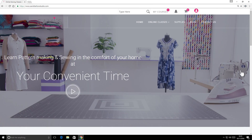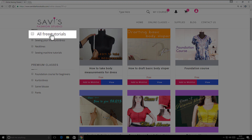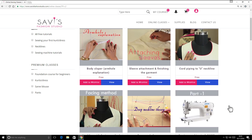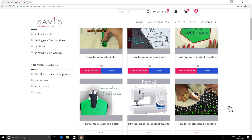We suggest you learn in the sequence of classes mentioned on our website. We have lots of free tutorials to help you start your journey in the world of sewing. Our free tutorials will teach you from using the sewing machines to completion of the garment.